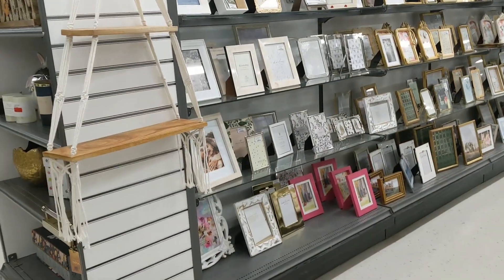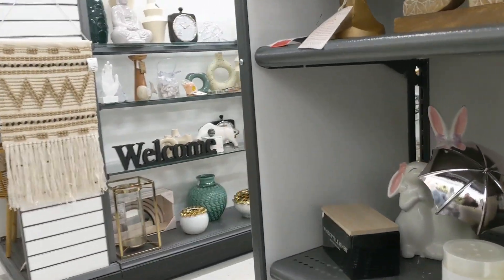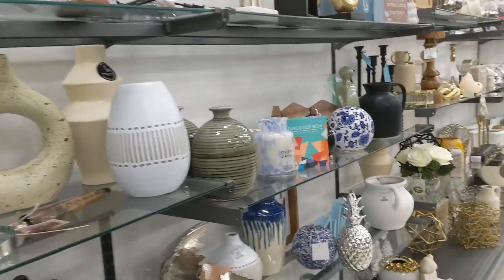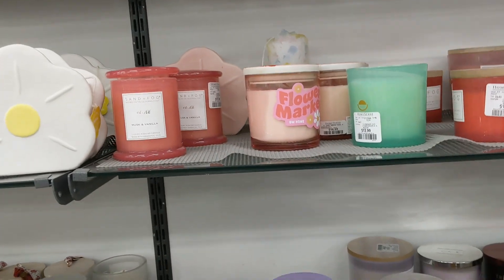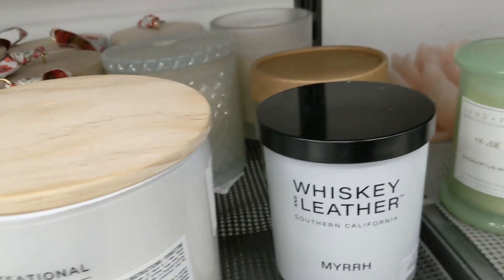Lots of spring stuff that they are already selling. Frames and a chitra there, candles, these spots — quite expensive, but I really wanted to buy.